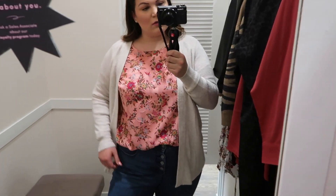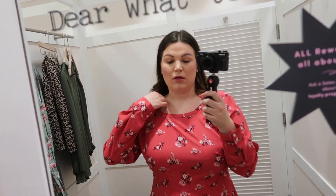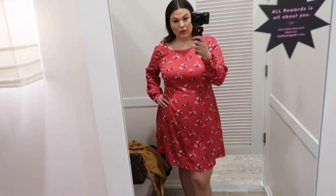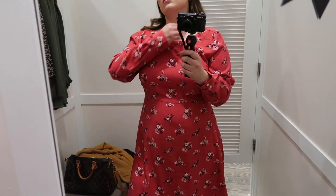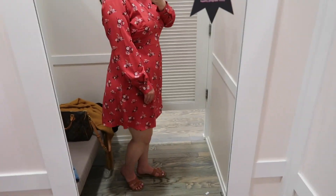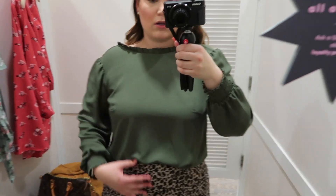Here I'm sharing another floral dress, this one in a size 14. It's a fit and flare style — long sleeve, cinches in at the waist, and flows out at the bottom. The length is perfect and it zips up in the back, though I wasn't able to get it fully zipped by myself.